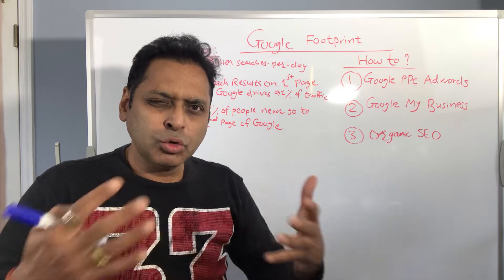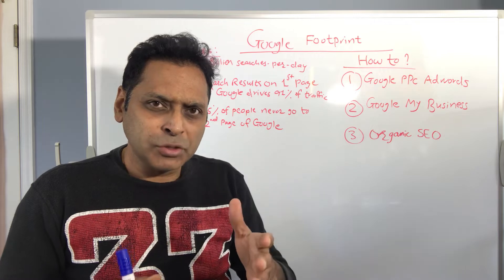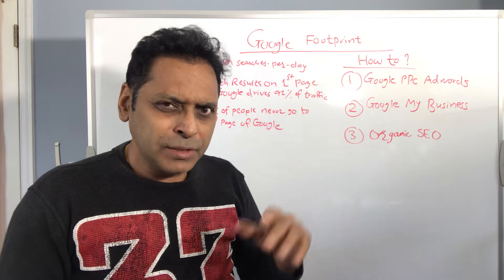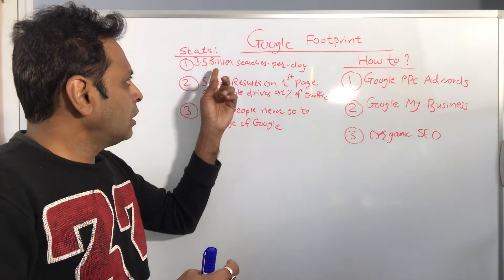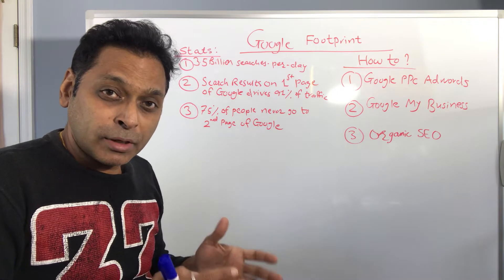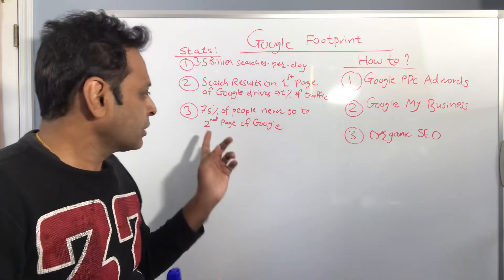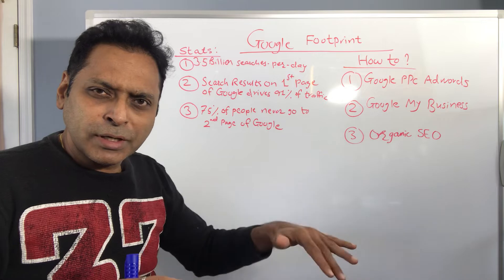I wanted to talk about how to tackle your Google footprint. If you're a business owner or entrepreneur, having a strong Google footprint is a must. To brainstorm your ideas, here are a couple of stats: there are 3.5 billion search queries per day on Google; search results on the first page drive 91% of all web traffic; and 75% of people searching on Google never turn their attention to the second page.